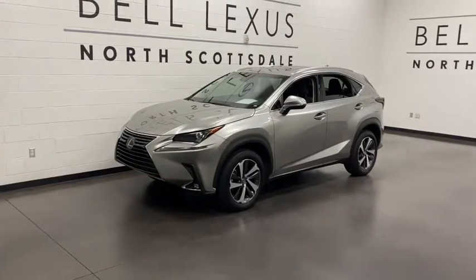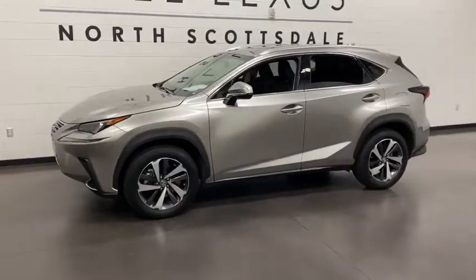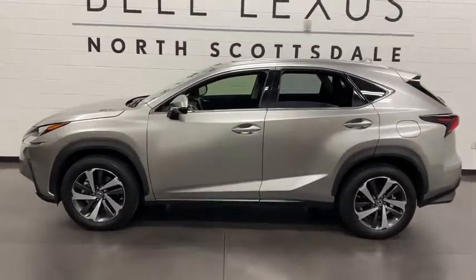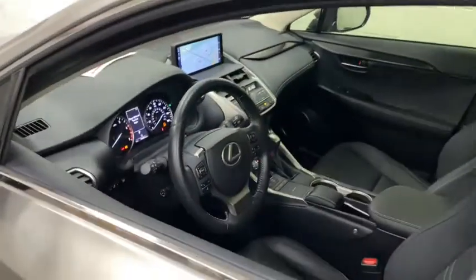Check out this 2019 Lexus NX. With less than 15,000 miles on the odometer, this vehicle stands out from the rest. Here's a capable and luxurious NX equipped with the features to make every excursion a pleasure.